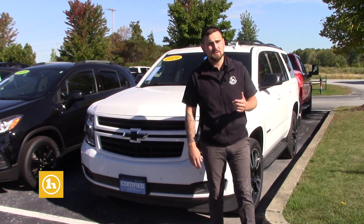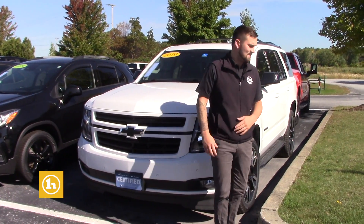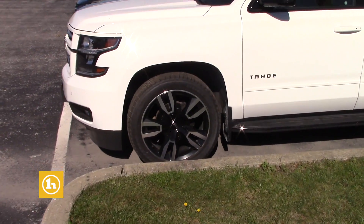This is the Premier, so it's got full leather, moonroof, heated seats, heated steering wheel, and AC ventilated seats. It's got the navigation. It does come with two key fobs, which do have remote start and power liftgate on them.